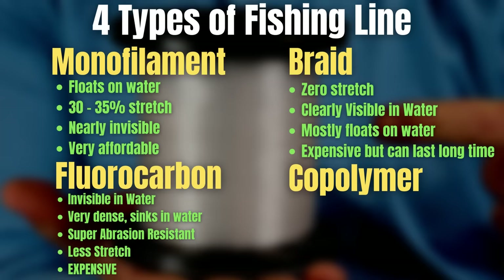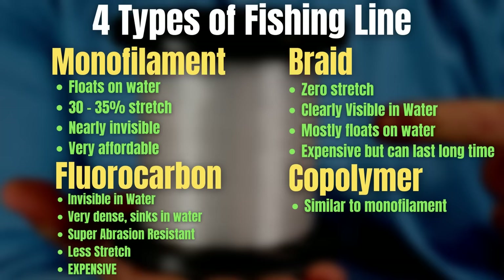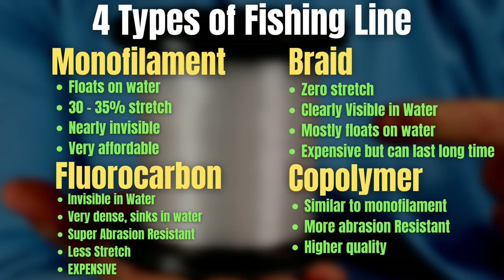The fourth line type is copolymer. The characteristics of copolymer are pretty much the same as monofilament, because most copolymer lines are basically a fluorocarbon-coated mono line. The biggest differences are that copolymers feel a little more abrasion resistant than standard mono — kind of like fishing a really premium grade of monofilament. But like monofilament, copolymer is fairly inexpensive, so if you're on a budget, definitely look into copolymers.